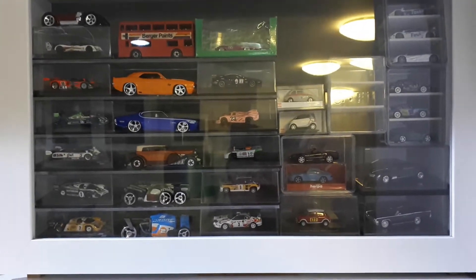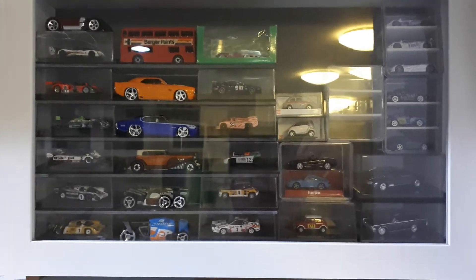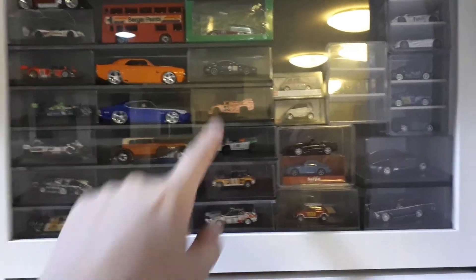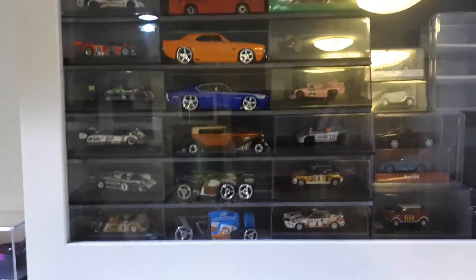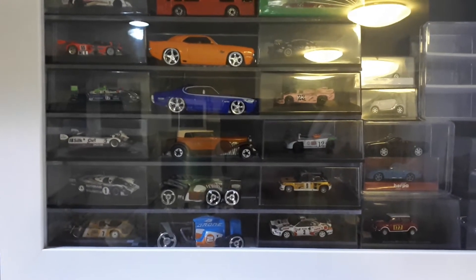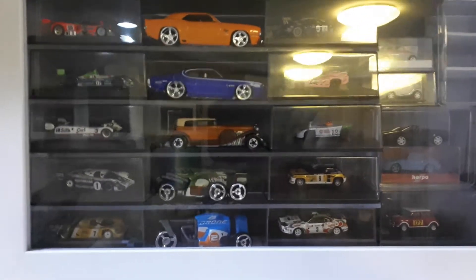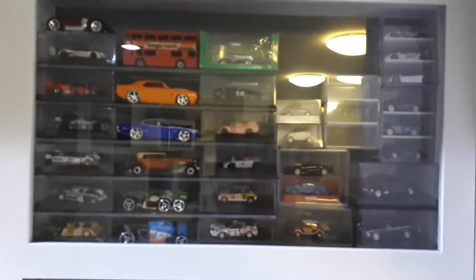Herpa has a great website. A company called Spark Model came along and these ones in these cases are all Spark Models — I'll probably do a different video showing more detail. Essentially they took 1/43rd scale details and put them into a 1/87 scale car, with photo-etched parts and extremely fine digital printing. If you look at that Porsche there is actually an antenna on it — and look at my finger, that's a small car.